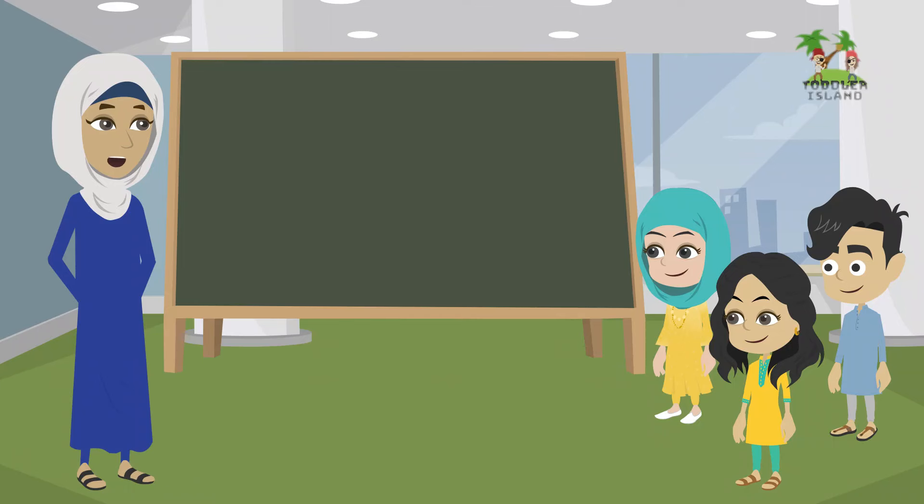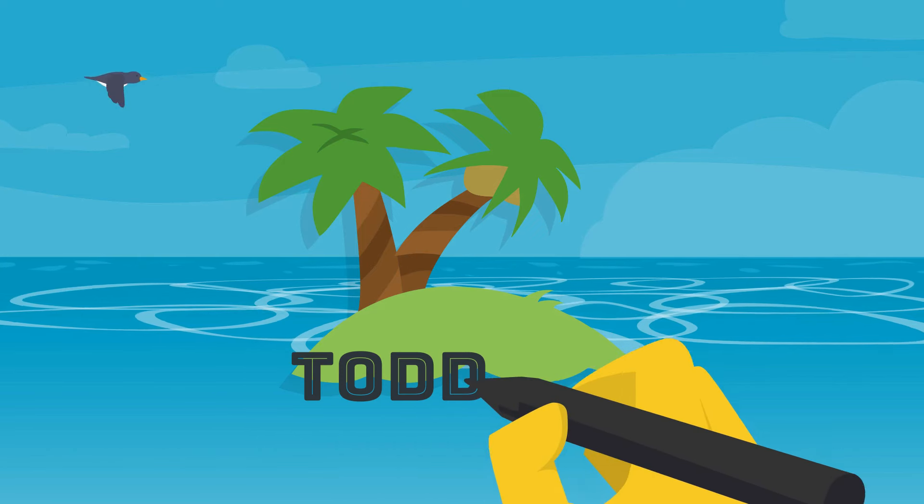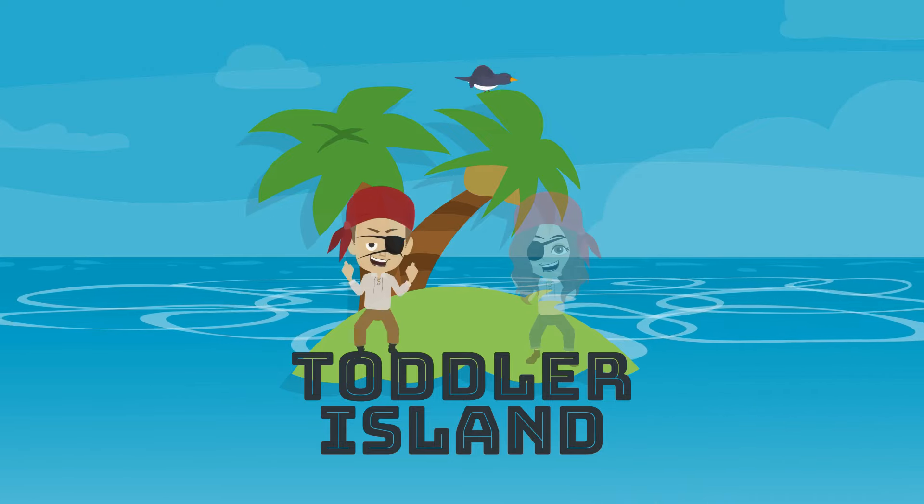Thank you for joining us on Toddler Island today. We hope you had fun learning and exploring with us. Don't forget to like and subscribe to stay updated on our latest videos. Until next time, keep learning and growing. Goodbye. Toddler Island.